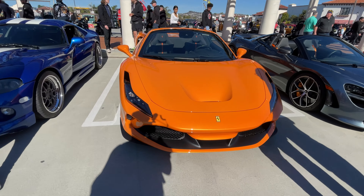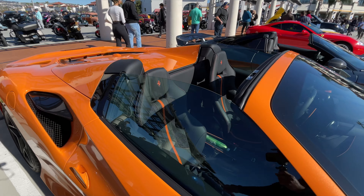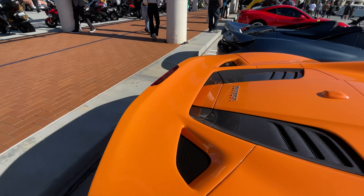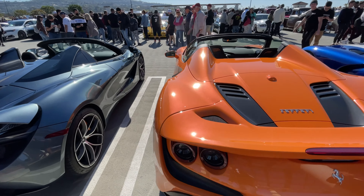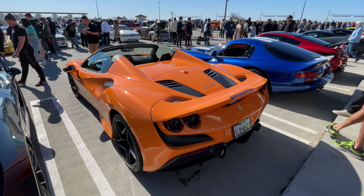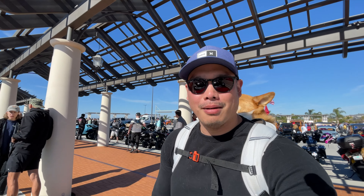And then we've got this yellow F8 Spider. Check out the yellow contrast stitching — that's one thing that Ferrari does super well. I really like seeing that because I'm a little OCD, so I like things organized. Really love the slick look. Personally, I do not like the Spiders, because you can't see the engine bay. When you're spending like three, four hundred thousand dollars on a car, you want to see the masterwork — those beautifully designed engine covers, carbon fiber. But that's just me.